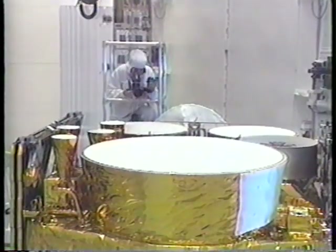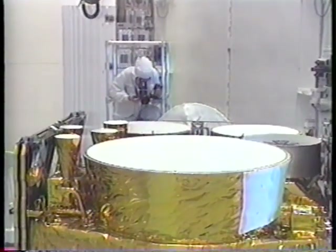Final check-out and encapsulation of the one-ton satellite took place in January at the Spacecraft Processing and Integration Facility at Cape Canaveral Air Force Station.